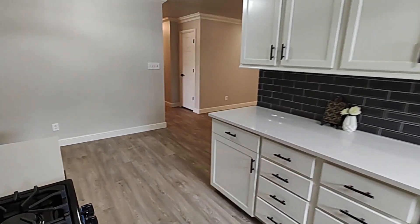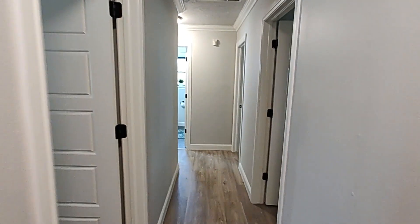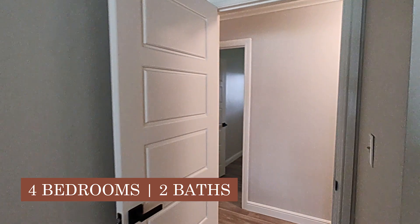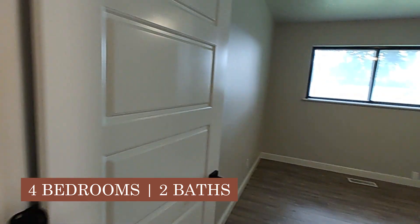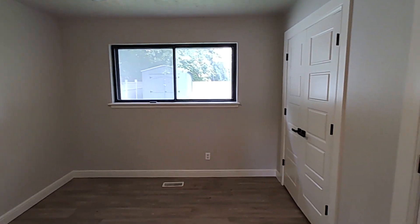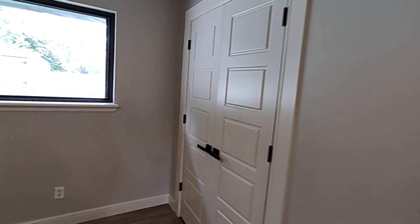And then back through your kitchen, and down the hallway is where you'll find all of your bedrooms. Here's a coat closet. And then you have four bedrooms. Bedroom number one faces the street. Bedroom number two faces your backyard. Bedroom number three also faces the backyard and actually has double closets in it, so there's lots of storage space in the house.